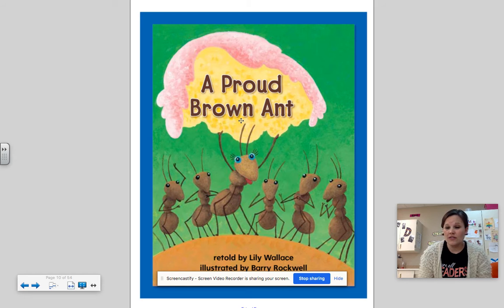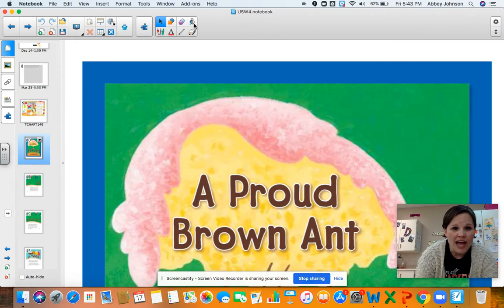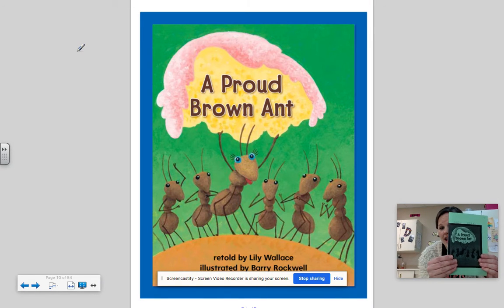Now, this is a little bit longer story this time, so we're gonna read it one time. Right now, I'd like you to make sure you have your Proud Brown Ant decodable reader, and I also want you to find a pencil, a crayon, a marker — something that you can use to highlight some of our words. So make sure you have your decodable reader and a crayon, marker, or pencil so you can highlight or underline our O-U and O-W words.